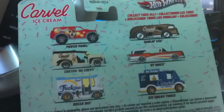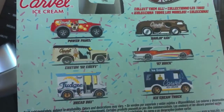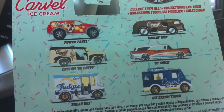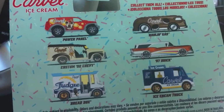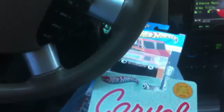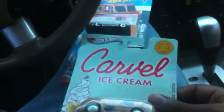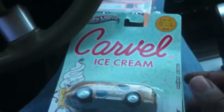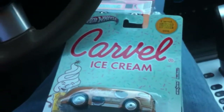So anything I'm missing from this? This is the Custom 52 Chevy. I already have the Power Panel, Ice Cream Truck, and 57 Fuel. So I think I did pretty good for today. On my way to work — catch you guys later!